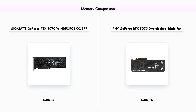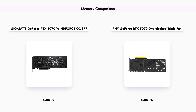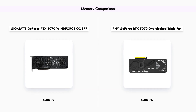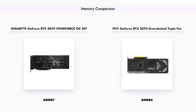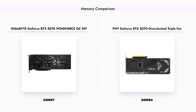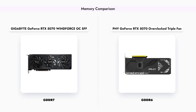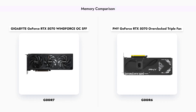The Gigabyte GeForce RTX 5070 features the latest GDDR7 memory, which offers improved performance and efficiency over the GDDR6 memory found in the PNY GeForce RTX 5070. This advancement in memory technology can lead to better frame rates and smoother gameplay, especially in demanding titles.